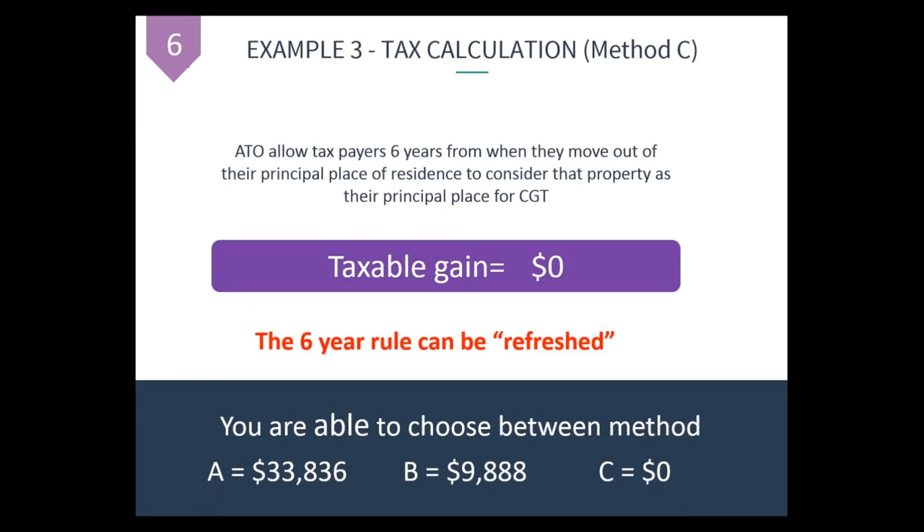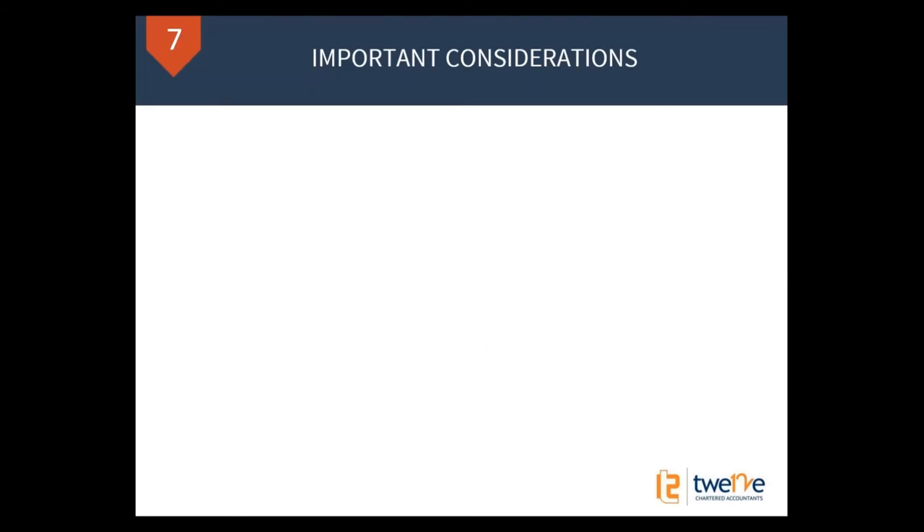You're able to choose the method — A, B, or C. Method C is a no-brainer if it's applicable, but it may not apply to everyone. If the market value was a lot less back in 2009, Method B may have actually given you a higher number — it works out either way, so you compare them.